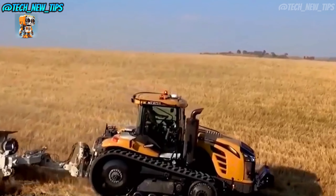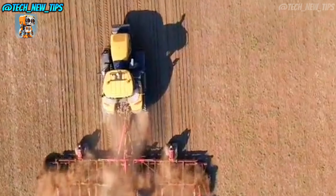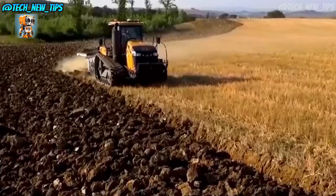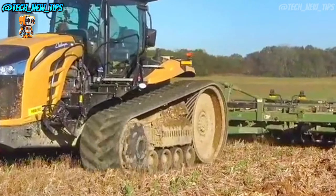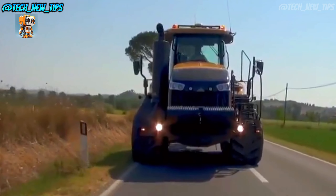Inside the cab, it's a blend of comfort and high-tech controls. The MT-875E's AccuTerminal display lets the operator monitor everything from engine performance to GPS guidance, all at the touch of a button. Plus, the air-suspended seat and spacious layout mean you're not only productive but comfortable, even on those marathon workdays.